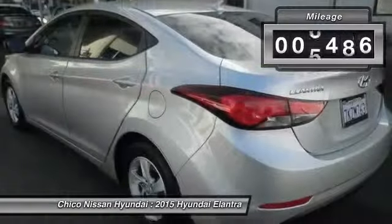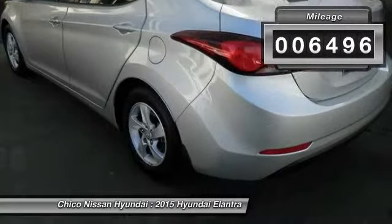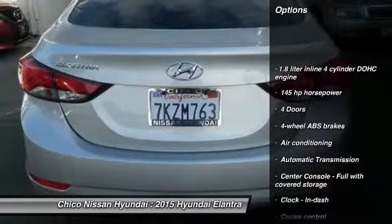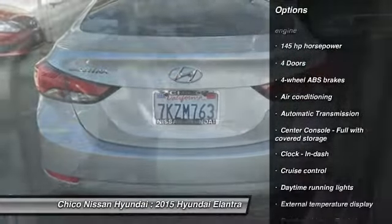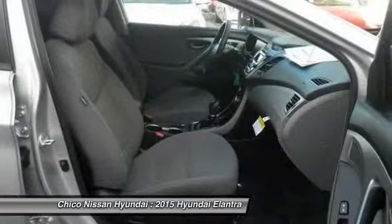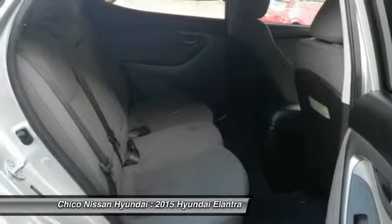This vehicle has less than 7,000 miles. Here are some of this vehicle's great options: traction control, stability control, front wheel drive, automatic transmission, air conditioning, front cruise control, passenger airbag, power windows, remote power door locks, trip computer.